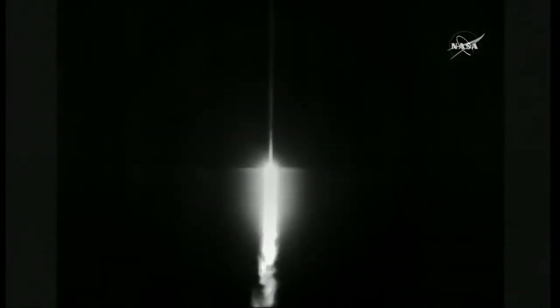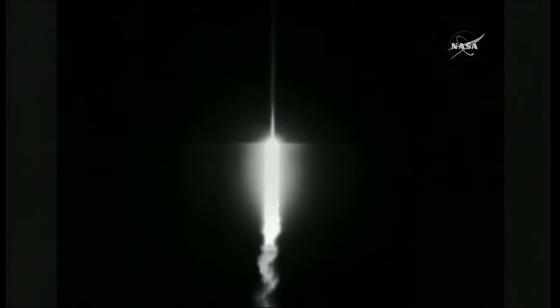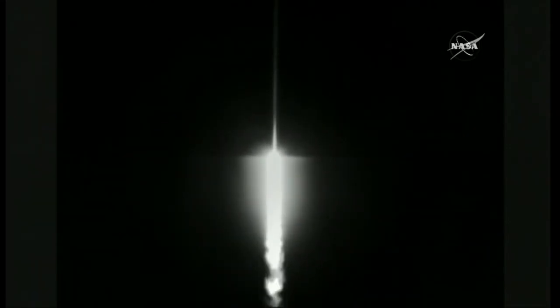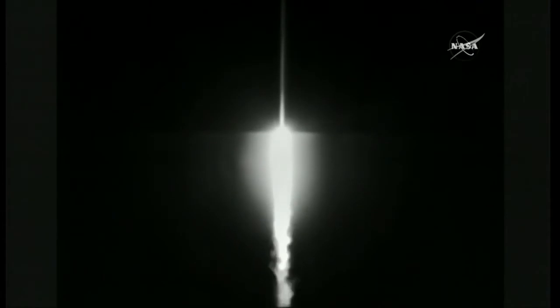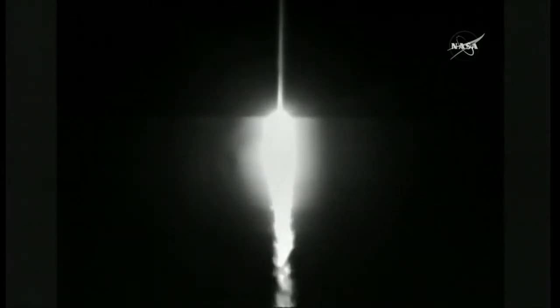The control is good. Injector pressures and RPMs in the expected band at this point. RD-180 continues to look good at this point in the mission. Injector pressures, pump speeds, expected regions, pressure ratio, controlling within expected parameters.